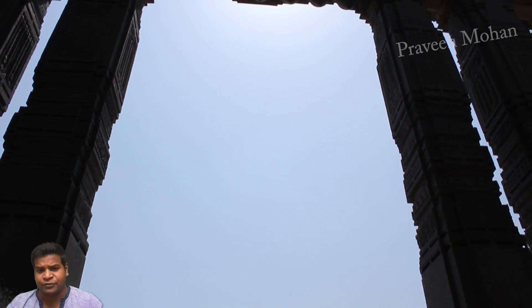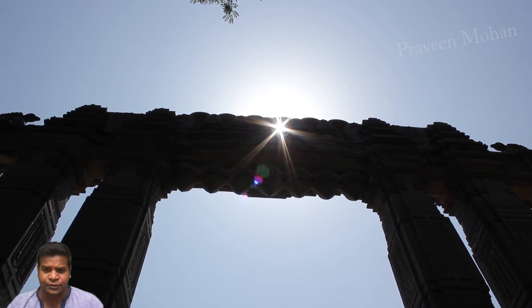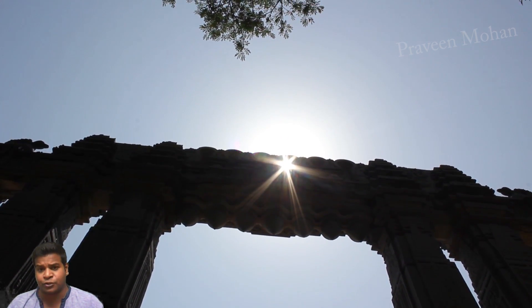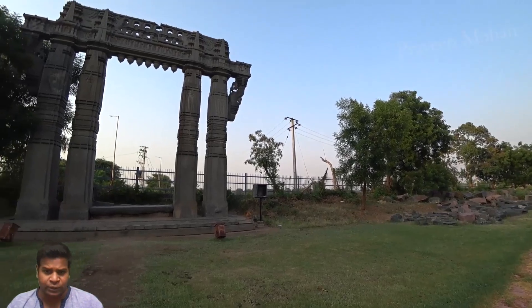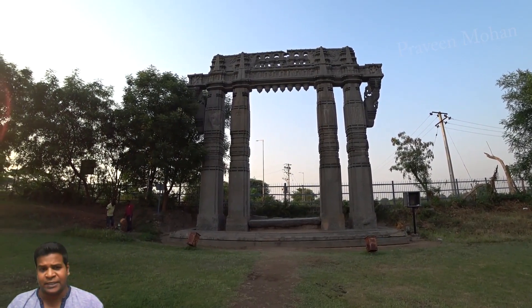Today let's take a look at the so-called Warangal gates. In my last video, we saw that these ancient structures are not entrances or gates, so let's try to understand why these were built.